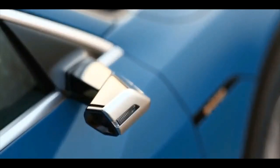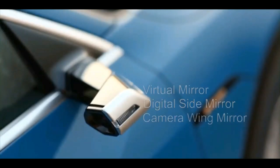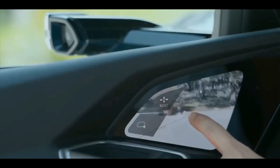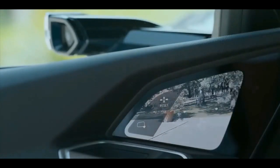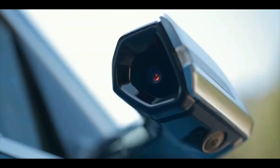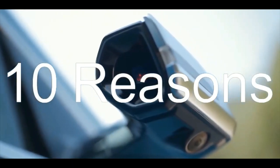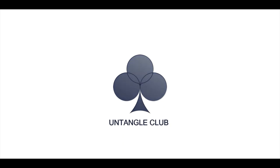Different automakers name it differently — virtual mirrors, digital side mirrors, or camera wing mirrors — but it refers to the same tech where a camera replaces traditional wing mirrors and the visuals captured are displayed on a screen fitted inside the cabin. They certainly look cool, but there are 10 more reasons why automakers are shifting towards virtual mirrors.